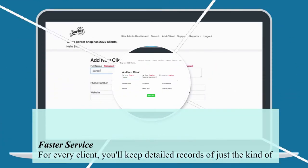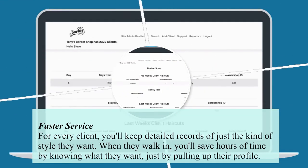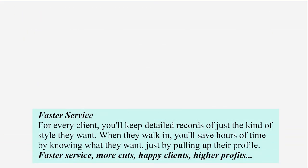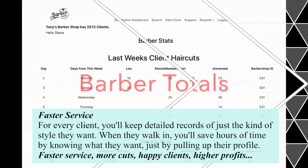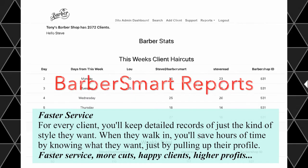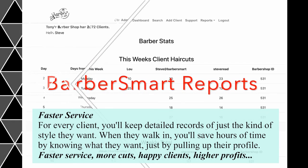Faster service for every client. You'll keep detailed records of just the kind of style they want. When they walk in, you'll save hours of time by knowing what they want, just by pulling up their profile. Faster service, more cuts, happy clients, higher profits.